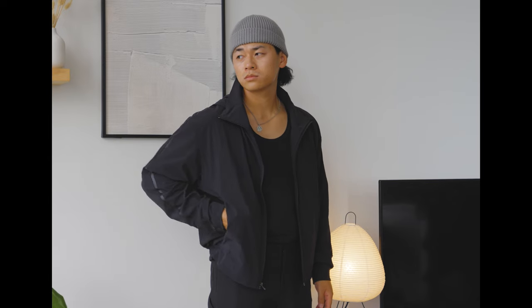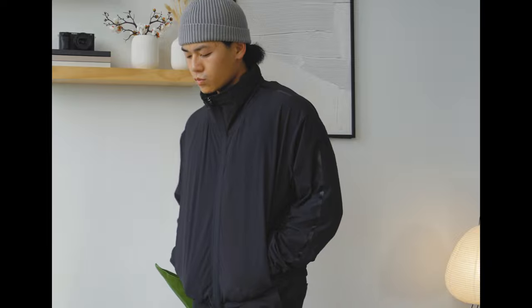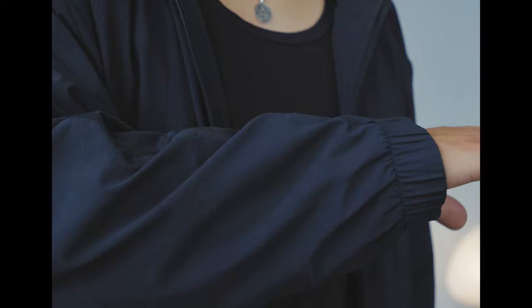We'll talk about this full zip jacket right here. This is one of those pieces that is a good middle ground between tech wear, street wear, and athleisure. This comes with a water repellent four-way stretch and abrasion resistant fabric — very durable, can handle a lot of wear and tear, which is going to make it last a lot longer. Whenever I hear water resistance and stretchy fabrics, my eyes just light up.